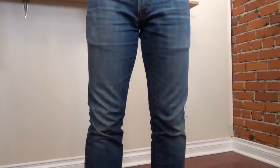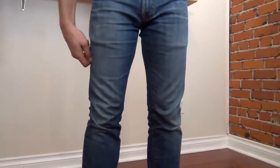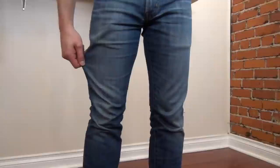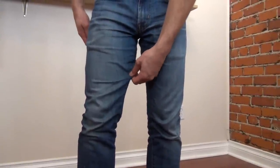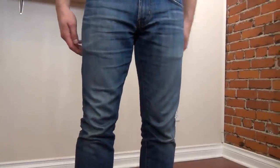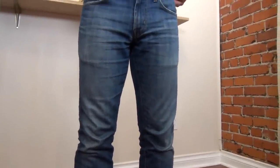Next is your legs. You want to make sure you have enough room in your thighs where you're comfortable. You want to be able to grab a little bit of your jeans on either side to make sure you have some room. But if you can grab a handful of denim, chances are they're probably too big or just not the right cut for you.